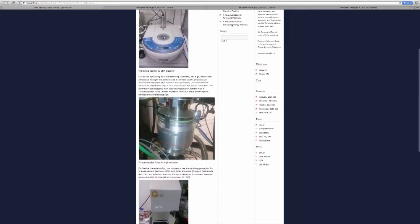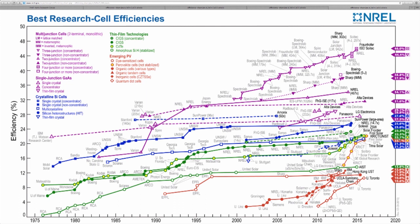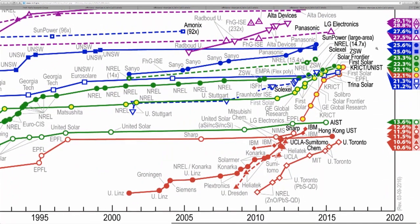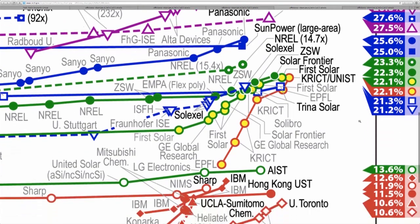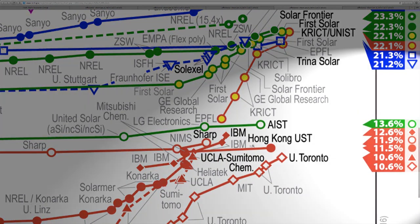With these materials, in the past two years, we broke world records for organic solar cells multiple times. Our latest record cell was noted in the famous NREL chart, which records 40 years of history of all different types of solar cells. For solar cell researchers, appearing on this chart is a great honor. This is actually the first time Hong Kong appears on this chart — something we should be proud of.